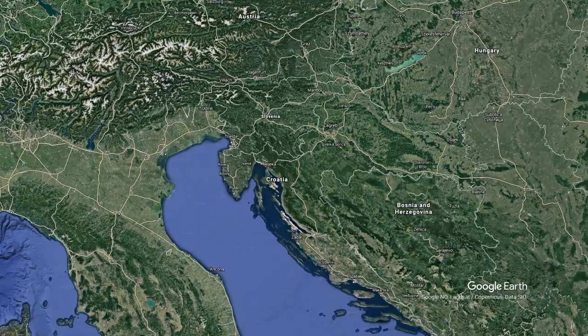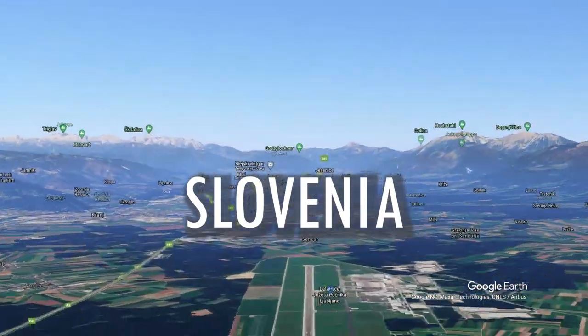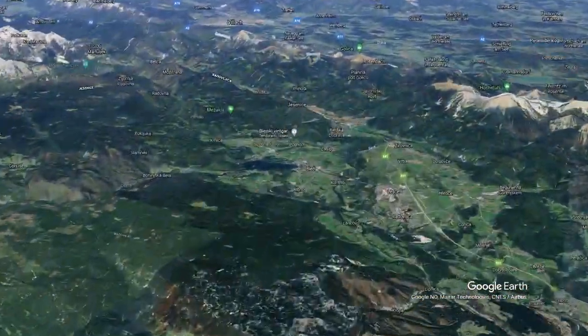Slovenia has beautiful landscapes, so you are in for a treat. I make travel and geography related videos and I want to focus on the good in every country. Today we're zooming in on Slovenia!